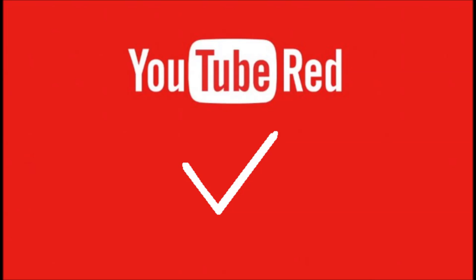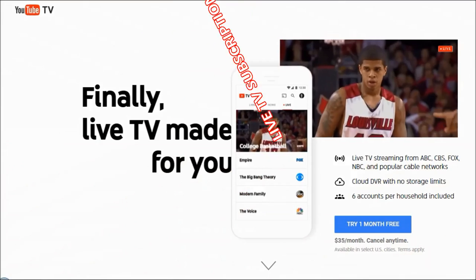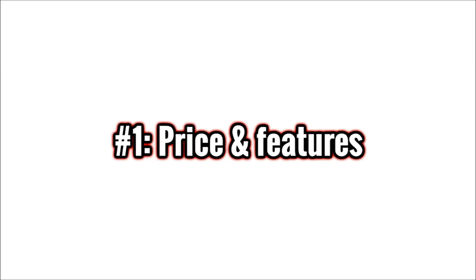Now that we know what YouTube Red is and how it works, let's see how it is different from YouTube TV, YouTube's new live TV subscription service. Criteria number one: price and features.